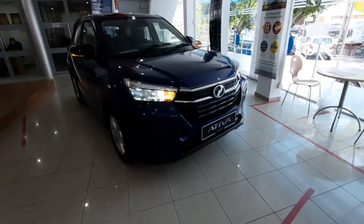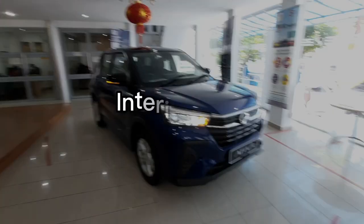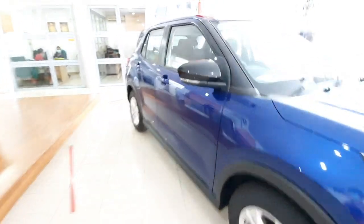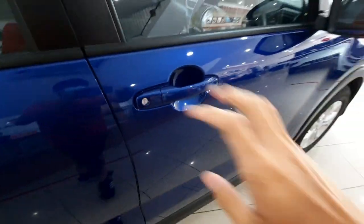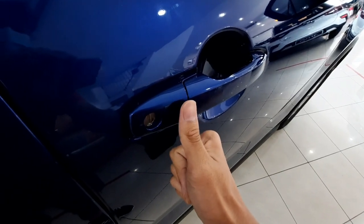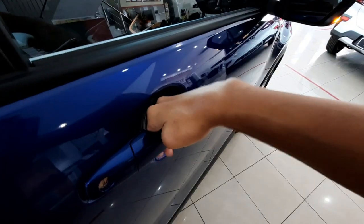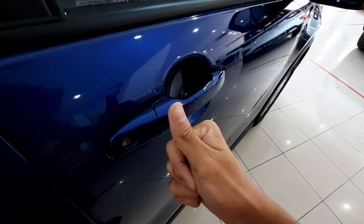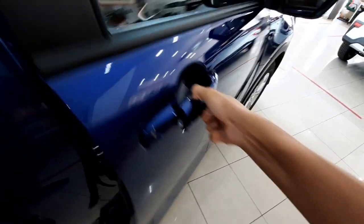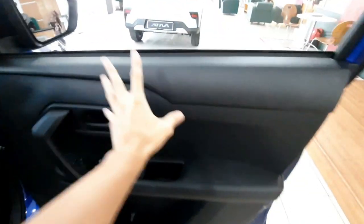That covers the exterior of the 2021 Artiva X. Now let's check out the interior. Standard across the range, even as the base model, you still get a keyless entry. The keyless type is electrostatic — not a button type — but it has a function whereby putting your hand near it will unlock the car, and you press the button to lock or unlock.